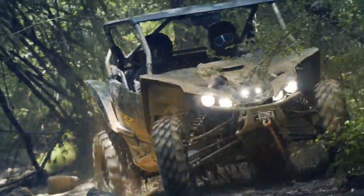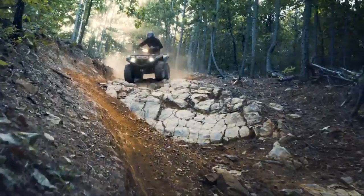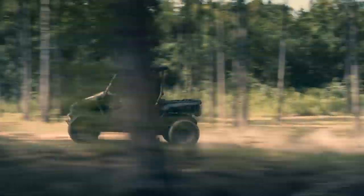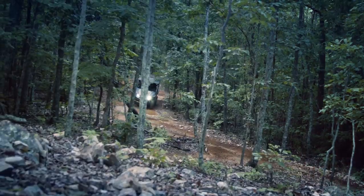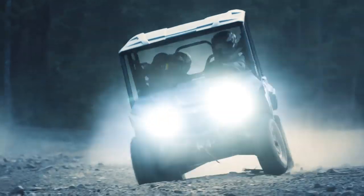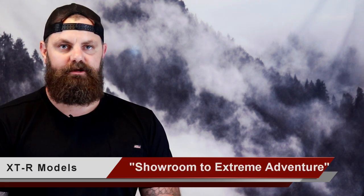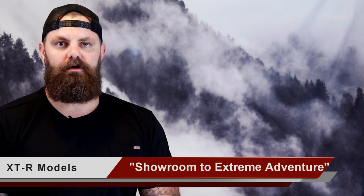Yamaha's 2020 XTR editions include the recreationally focused Wolverine X2 and X4, the Grizzly, and the Pure Sport YXZ-1000R Sport Shift. According to Steve Nessel, Yamaha Motorsports marketing manager, Yamaha is stepping up their proven off-road lineup this year, taking trail performance and showroom appeal to the next level.